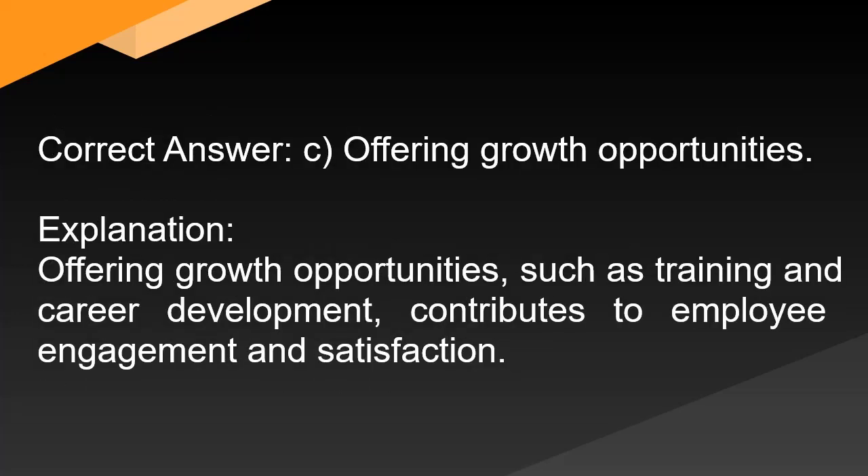Correct answer: C. Offering growth opportunities. Explanation: Offering growth opportunities, such as training and career development, contributes to employee engagement and satisfaction.